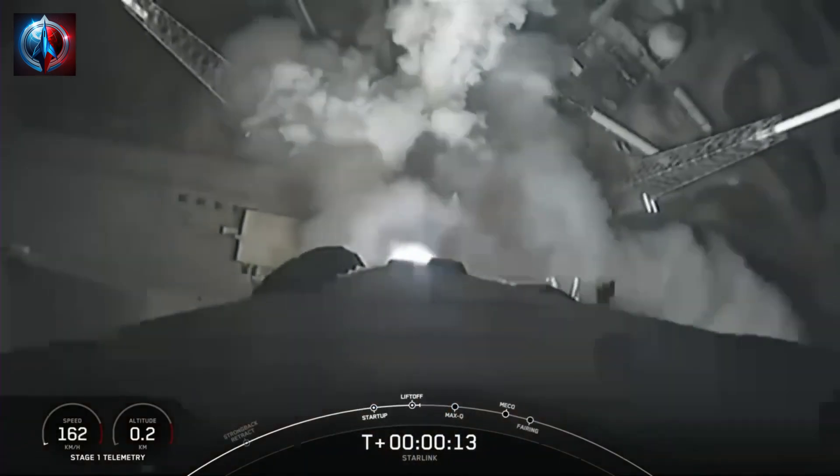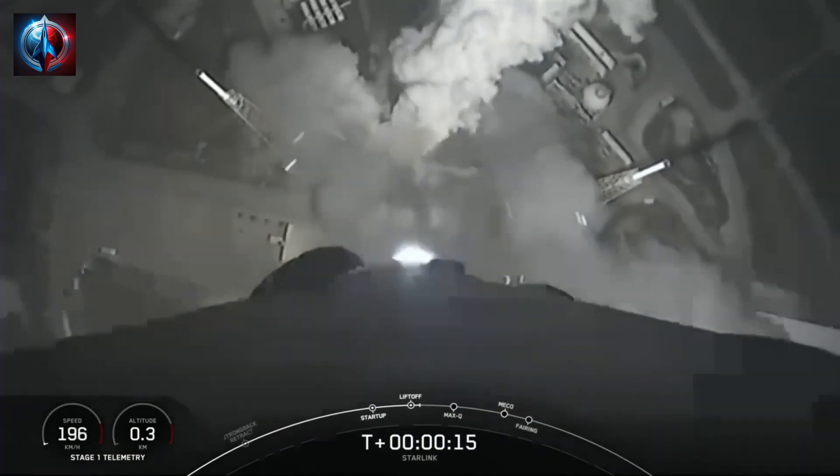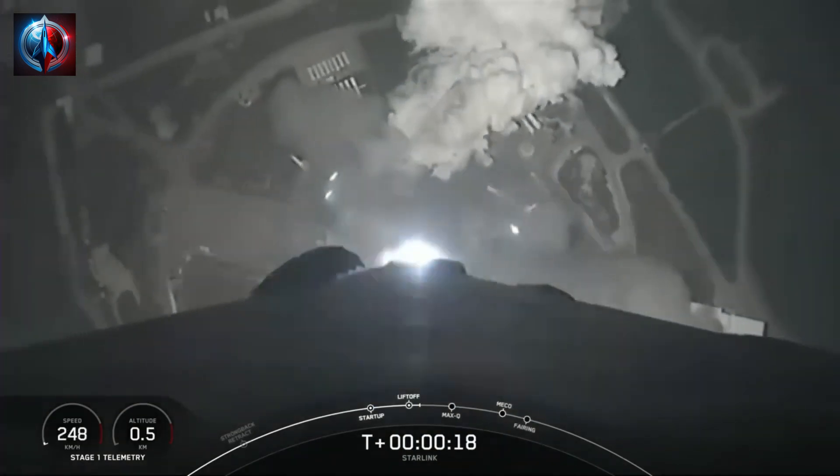Vehicle is pitching downrange. M1D propulsion is nominal.